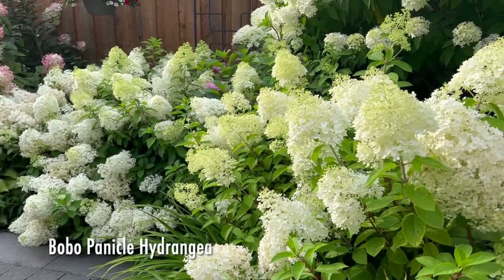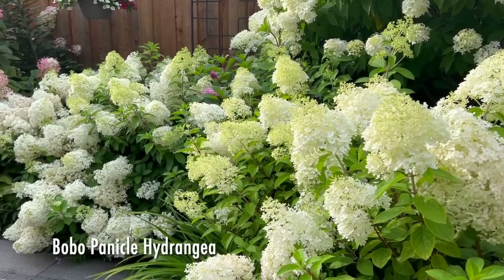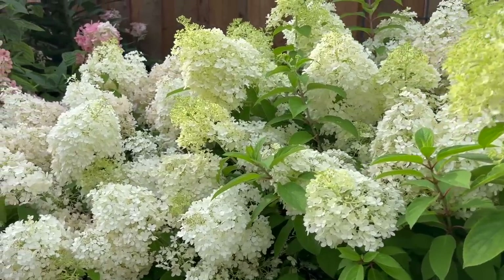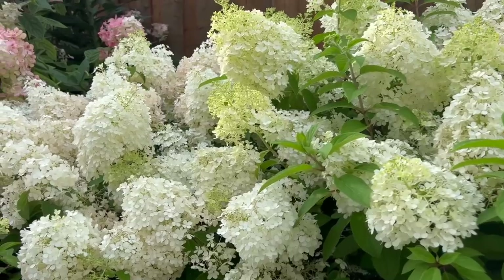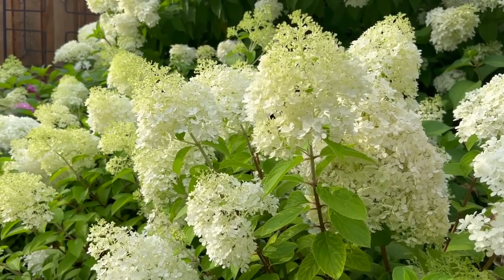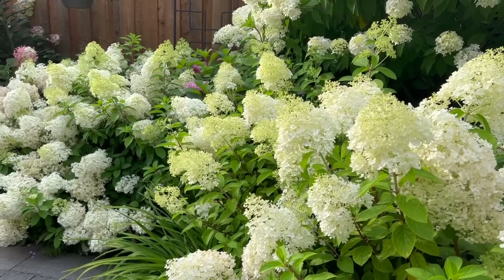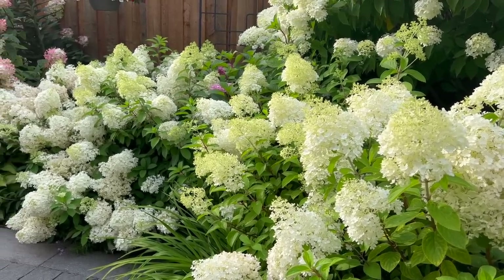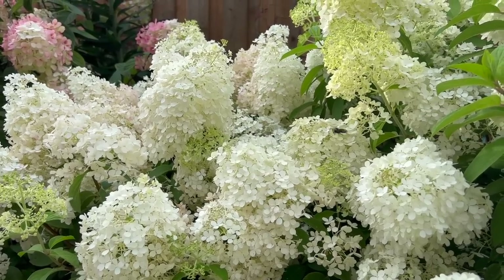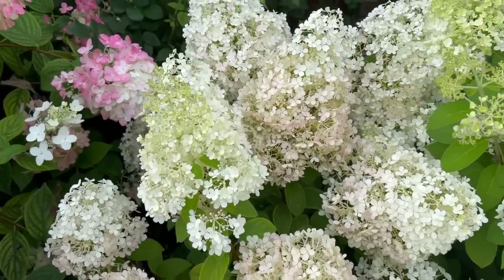The Bobo panicles are actually looking gorgeous at this time as well. I love the mix — the older panicles here have a hint of pink on them, while these fresh new panicles that have just recently bloomed are more of a whitish with a hint of greenish color. But you can still tell there's a little bit more pink in some of the older panicles, and they're looking really pretty.